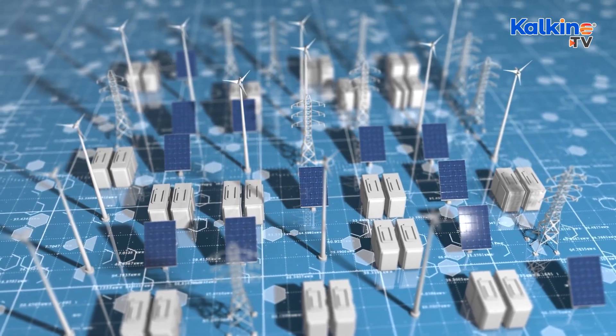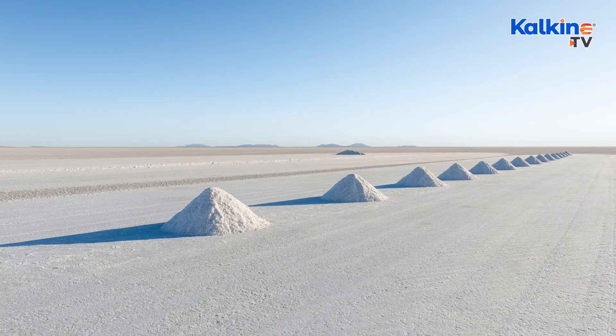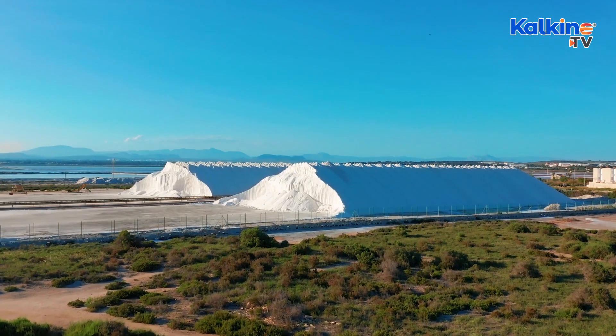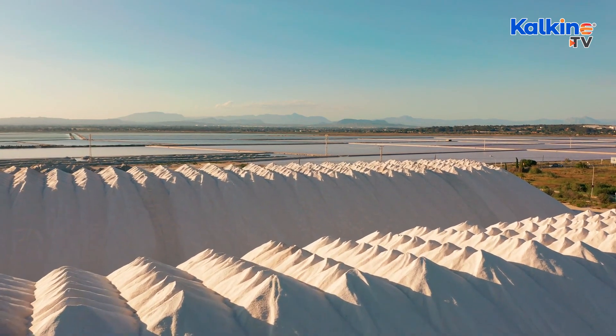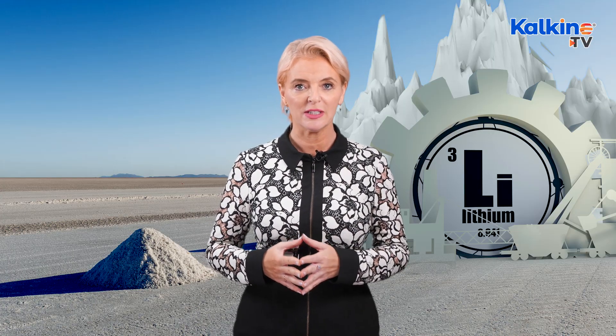Due to material and refinery bottlenecks, however, lithium is not a rare mineral — it's the 33rd most abundant element present in nature and is distributed widely in trace amounts in soils, rocks, seawater, surface, and ground. Mining it involves expensive extraction techniques and takes a long time, which does raise barriers for miners to enter the business.